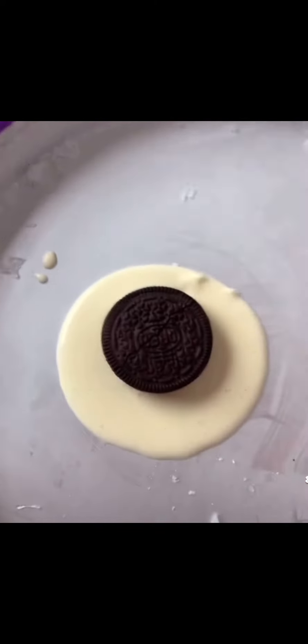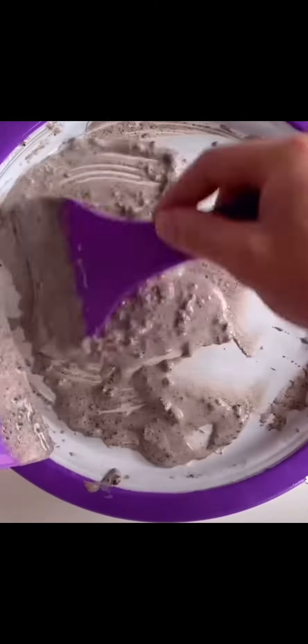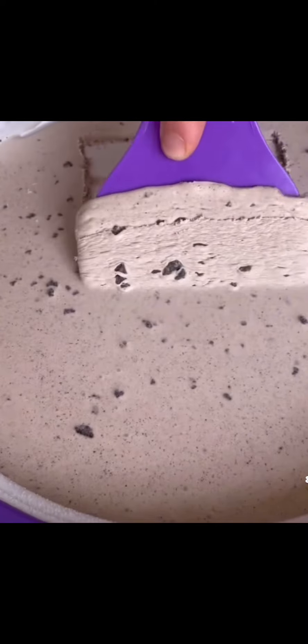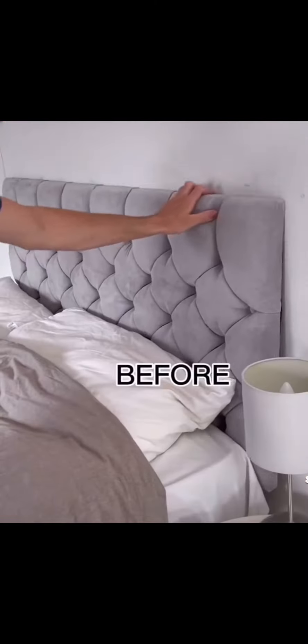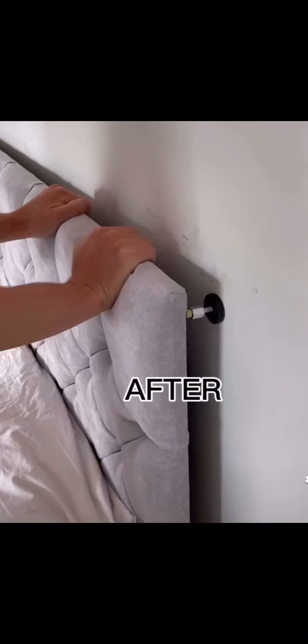This tray makes rolled ice cream when you chop and spread the ingredients, then scrape them off. This support stops your headboard making noise when you're doing gymnastics.